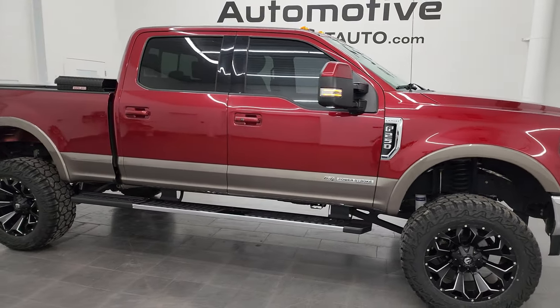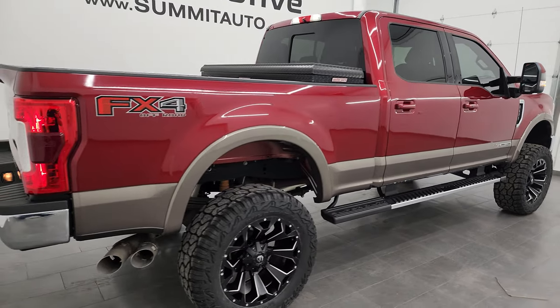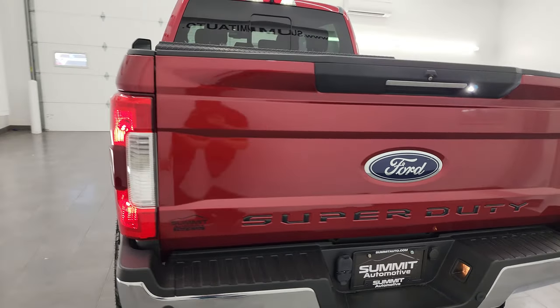Hey, this is Brett, and this 2018 Ford F-250 Crew Cab Short Box Lariat is stock number 13719Z. I am here at Summit Automotive in Fond du Lac, Wisconsin, near new and used.